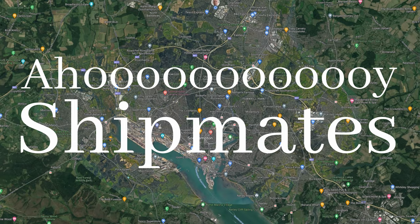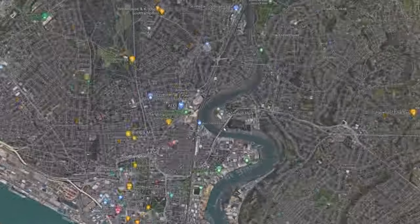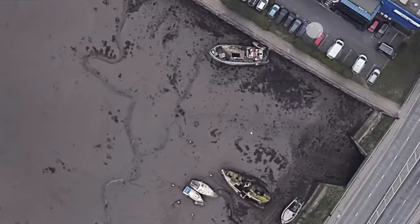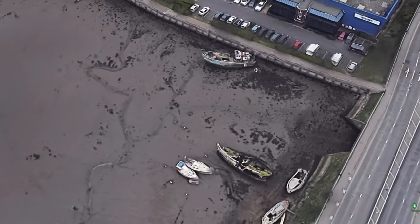Ahoy shipmates! A bit of a land-based activity today here in the Port of Southampton, in fact just up the River Ridge into the northern area — that's the northern bridge there. As you can see, it dries out at low tide; the tidal area has lots of abandoned boats, and you can see a couple of fine examples here.